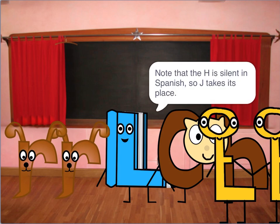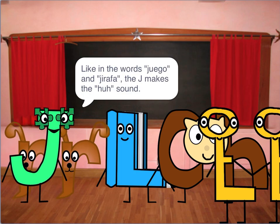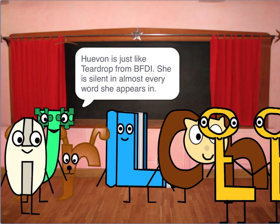Note that H is silent in Spanish. Like in the words juego and jirafa, the J makes the /h/ sound. H is silent in almost every word she appears in.